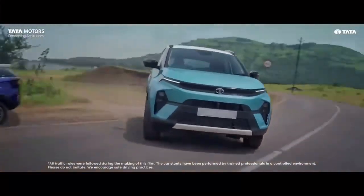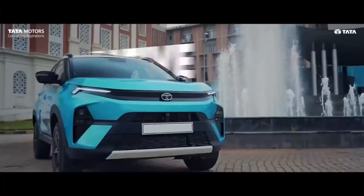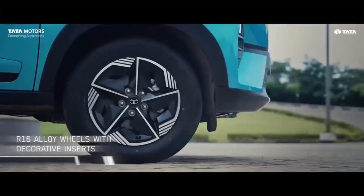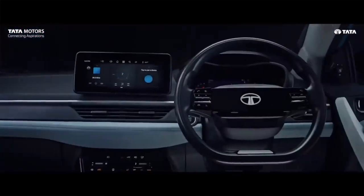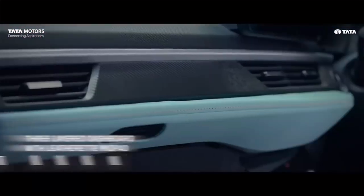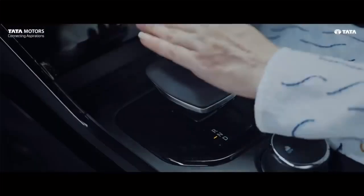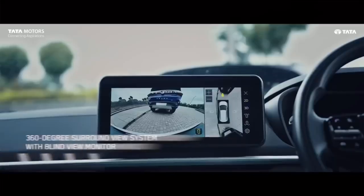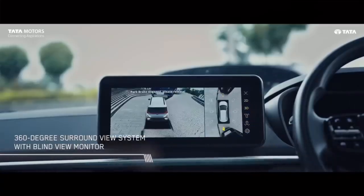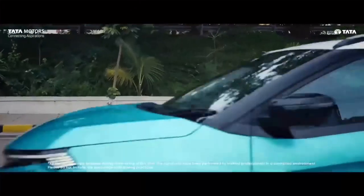Additional highlights include a hidden-until-lit capacitive touch FATC panel, a JBL-branded nine-speaker audio system, over 200 voice commands in six languages with Amazon Alexa and Tata voice assistant, Aira connected car technology 2.0, leatherette ventilated seats, an air purifier, rear AC vents, express cool fully automatic temperature control, wireless charging, and much more.